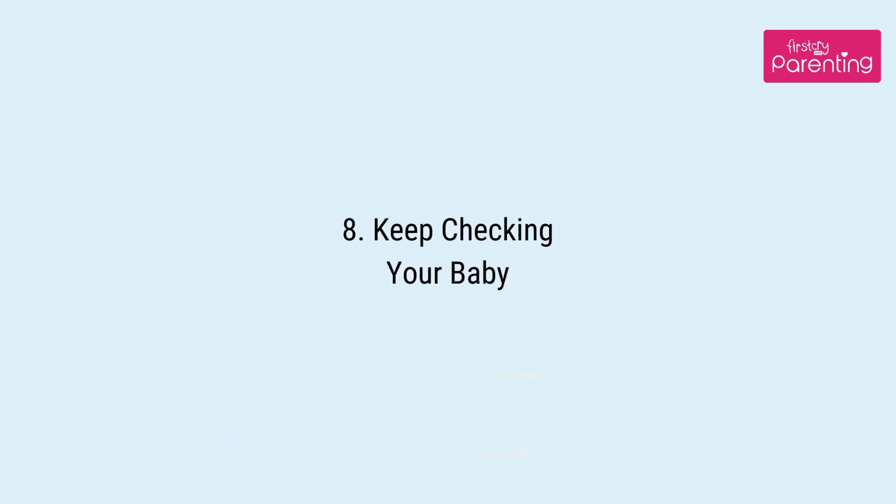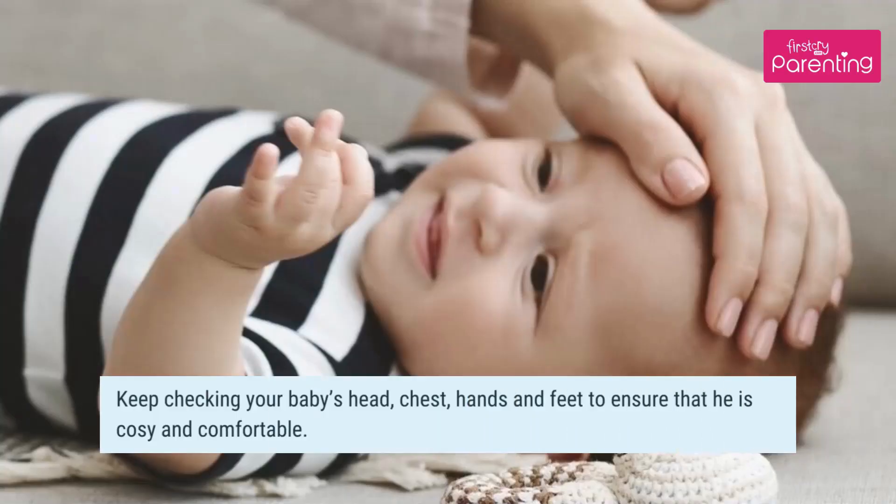Tip 8: Keep checking your baby. Keep checking your baby's head, chest, hands and feet to ensure that he is cozy and comfortable.